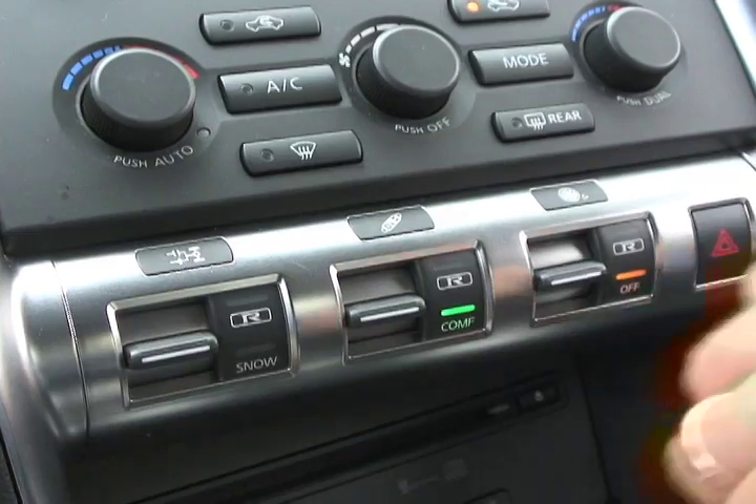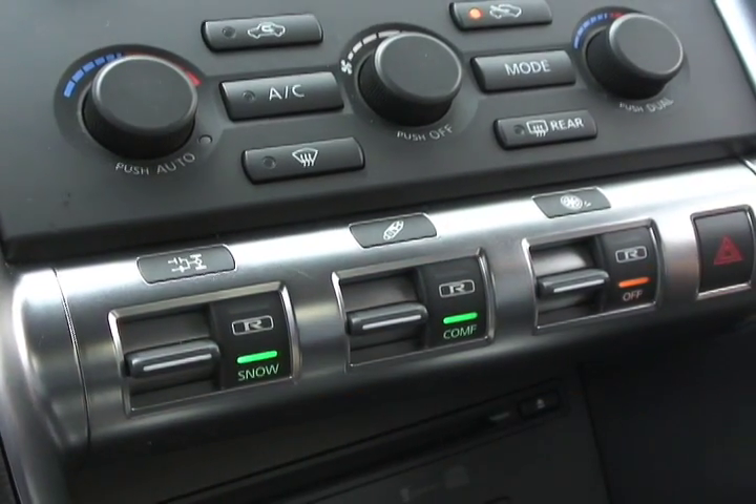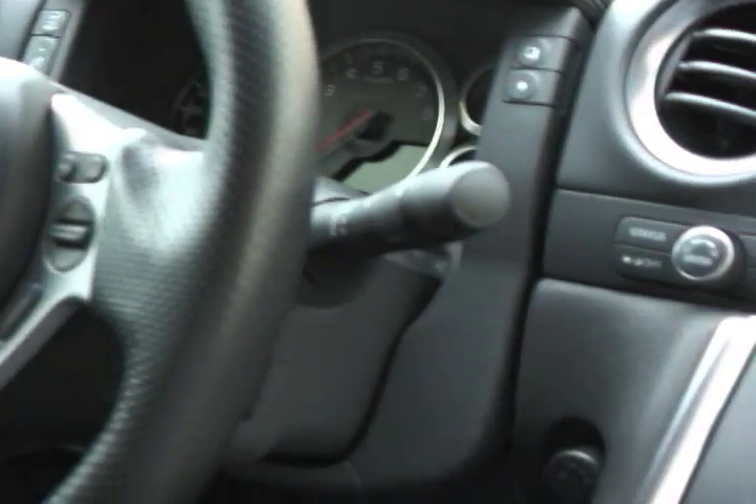With the transmission, there's actually a snow setting that slows down the shift speeds. And every time you turn the car off and turn it back on, it defaults back to the standard settings.